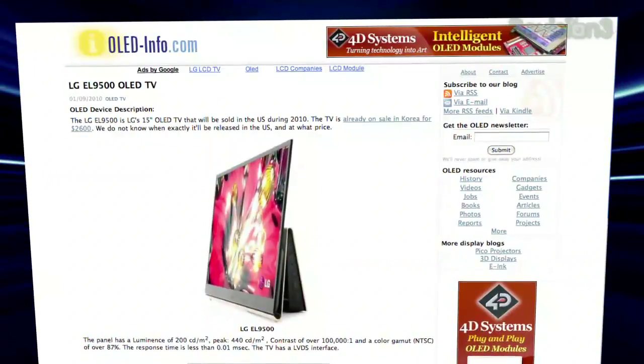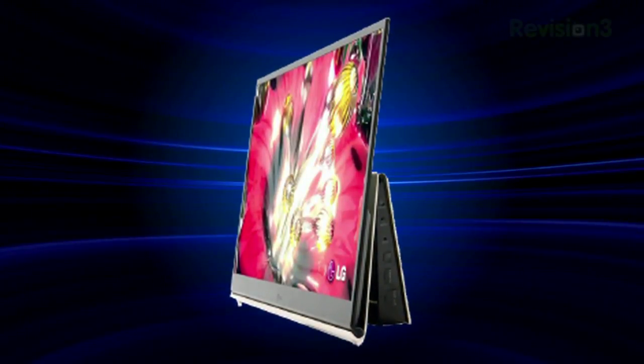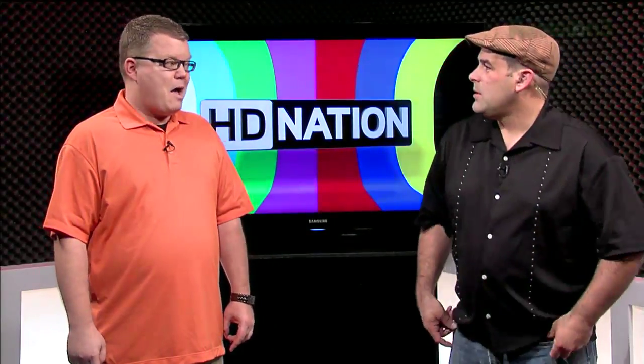Over at the LG booth, they had a 15-inch model — I want to say it's the EL9500. It's water resistant. It has no pricing or availability yet, but they're claiming a fall launch. So we will finally have a successor to Sony's OLED TV. The big advantage for OLED is the performance of the pixels — it has the speed of a plasma, yet the thinness of an LCD, or actually thinner, and it's very bright. The blacks are very dark, so you have super contrast. In theory, if they get it to scale up, it should also be cheaper than LED to produce — though that theory has not held up whatsoever so far.